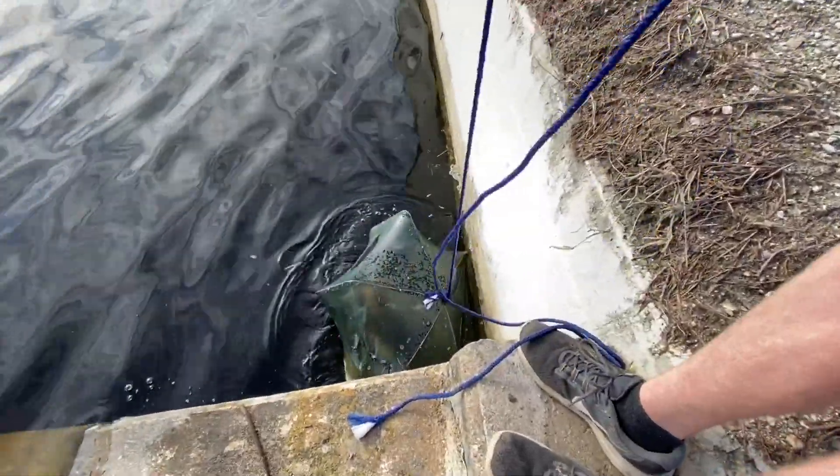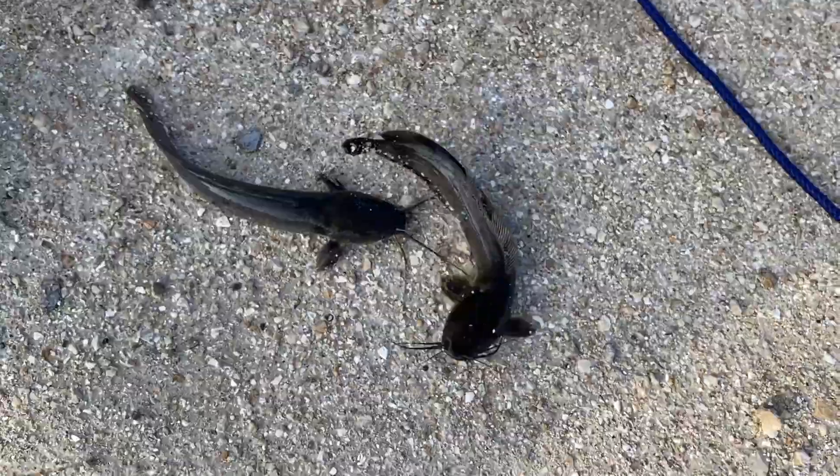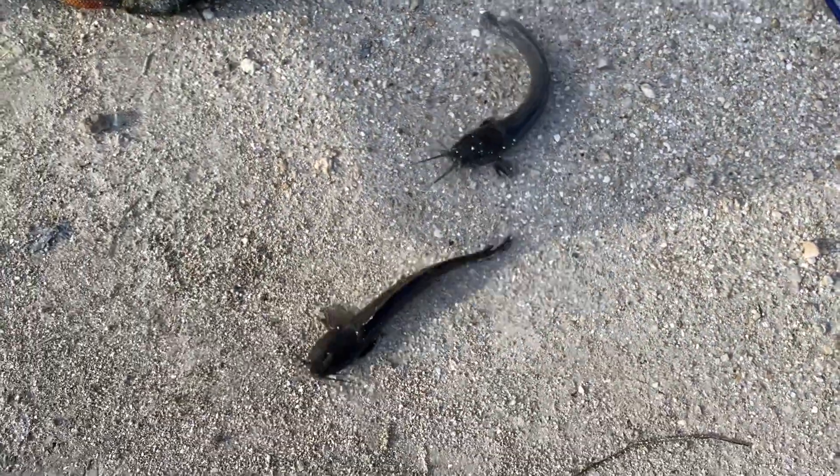Oh my god, look at this — he's walking! Those are so cool guys, a ton of catfish! What is going on? VFP nation, welcome back to another awesome video!